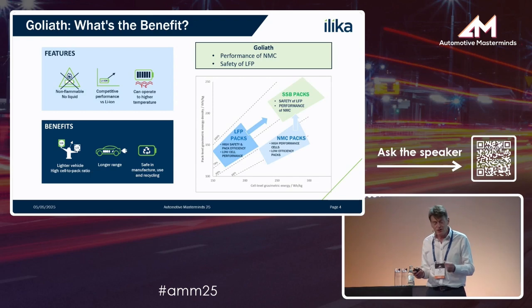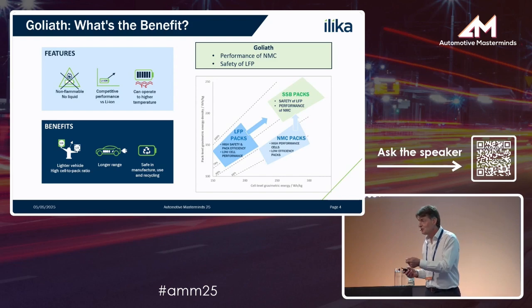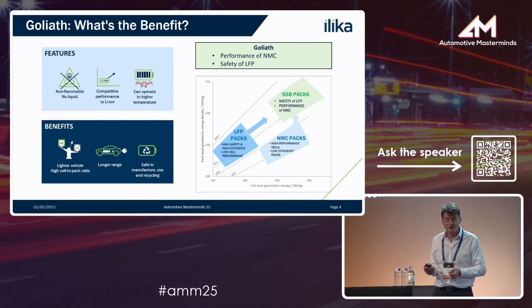Our strap line for our Goliath batteries is that we get the performance of NMC with the safety of LFP. These are two of the key choices you can make when coming up with a new battery chemistry, and effectively we're trying to have our cake and eat it.